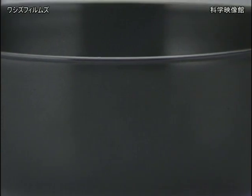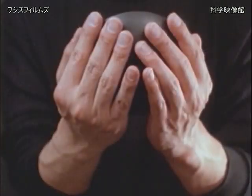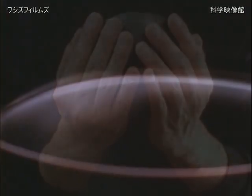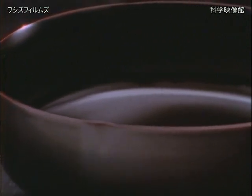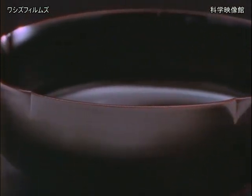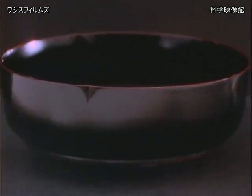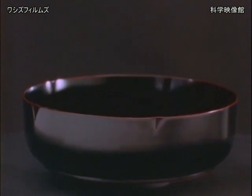A finely lacquered object may have more than 30 coats applied and polished over a period of several months, even years. It is impossible to hold a lacquer piece and not feel the sensuous curvature of its shape, the glassy smoothness of its surface. Made by hand, lacquer is meant for the hand, and cannot be fully appreciated by the eye alone.